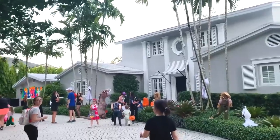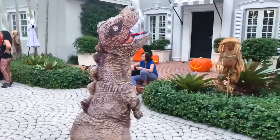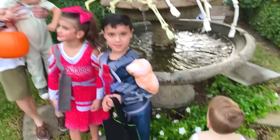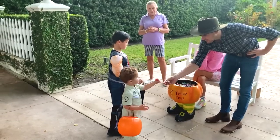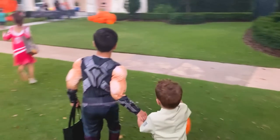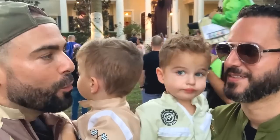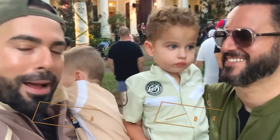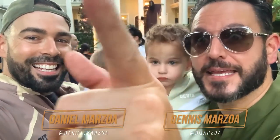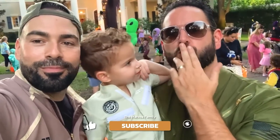Look at this house — I love the fountain. We got Jim dressed up as a Cuban. We hope that you had a happy and safe Halloween, reporting to you from Miami. The Marzo family — don't eat too much candy, kids. Sending you much love. We love you guys, bye!